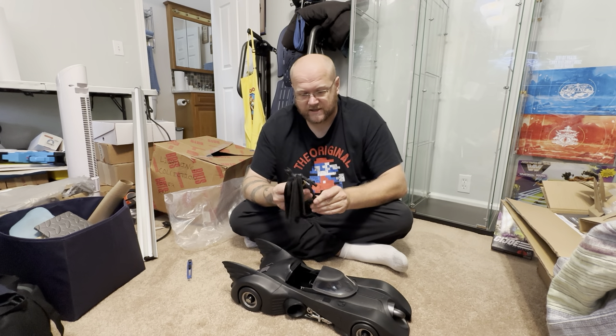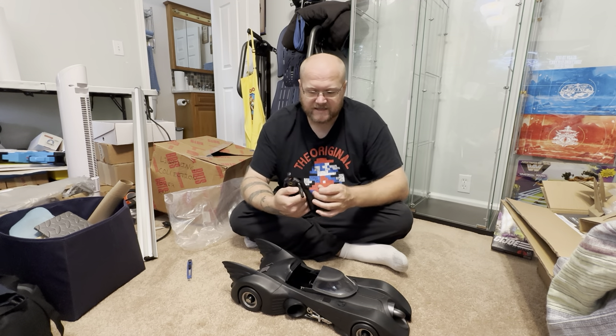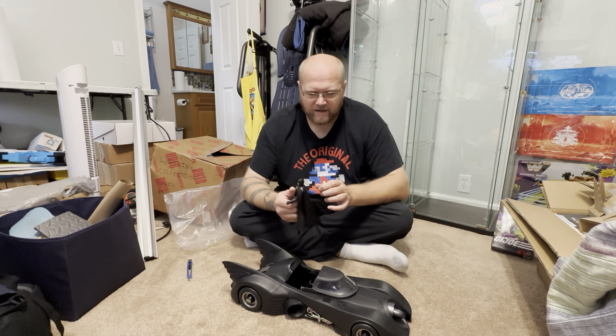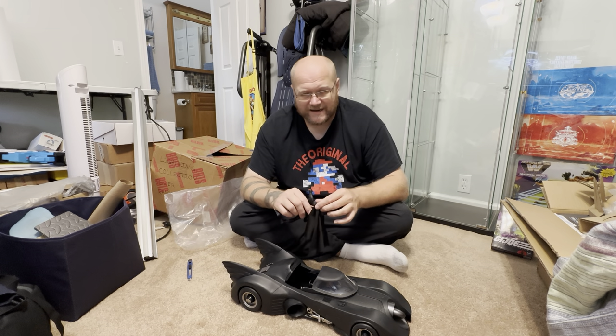The boots are real nice. I like this figure. What I don't like about it is that there's no way to swap the hands out and do anything else. He didn't come with his grapnel or other things that Batman uses in that movie — that would have been nice.